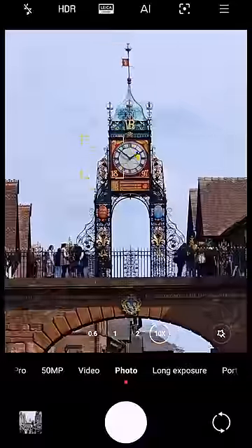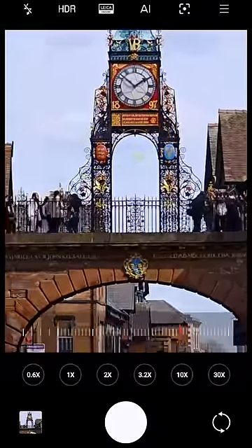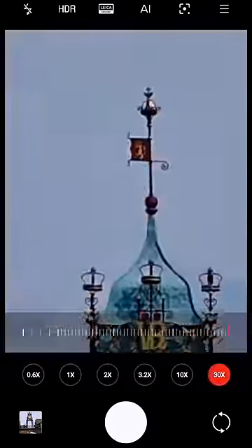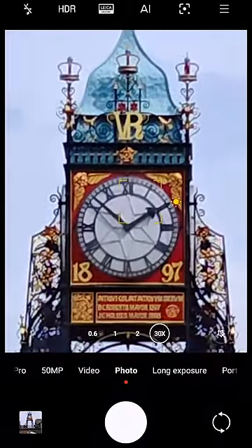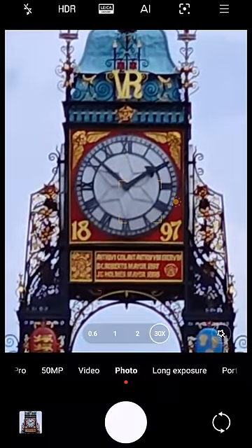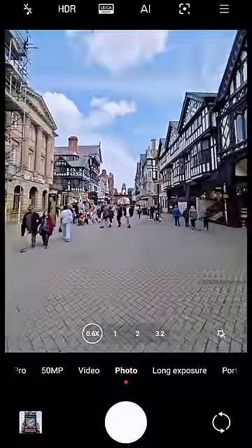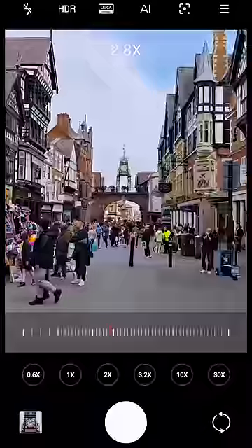The optical zoom ranges from 0.6 to 3.2 times zoom. After that, it still holds up pretty well at 10 times zoom, but from 20 times to 30 times zoom the quality starts to deteriorate, as the image is simply being cropped. Overall, the zoom quality on the Xiaomi 13 is incredible — I can't believe it's a phone lens.